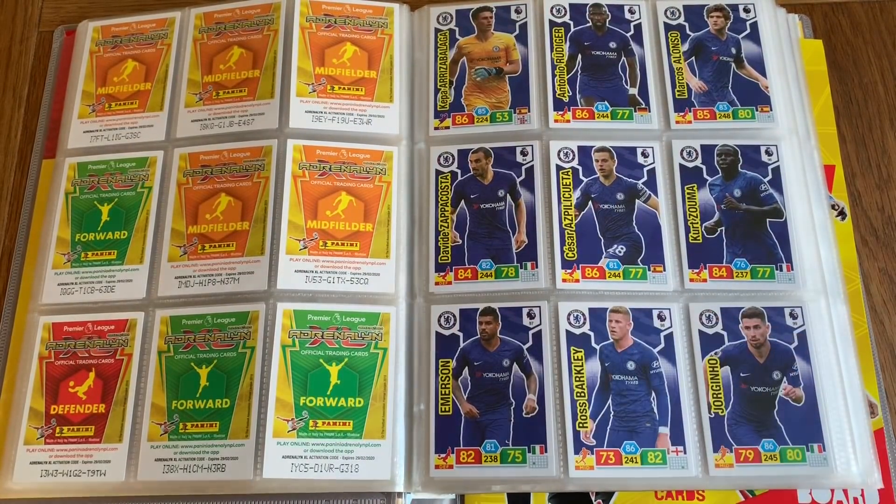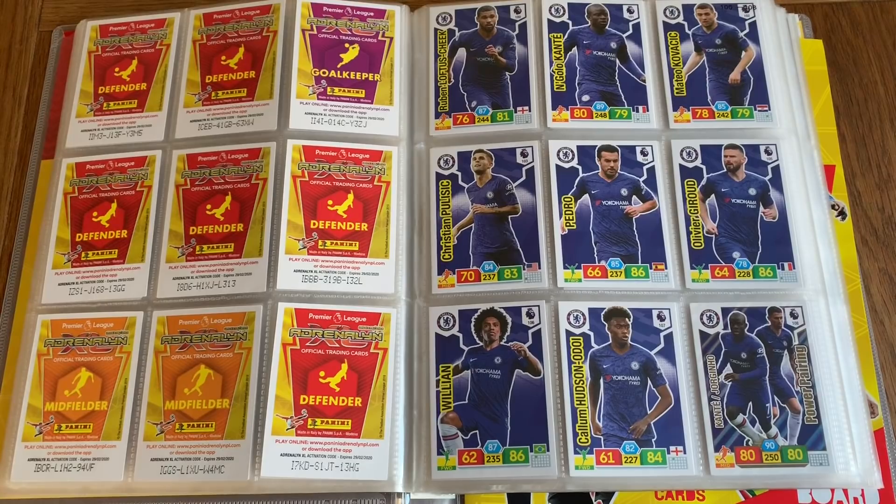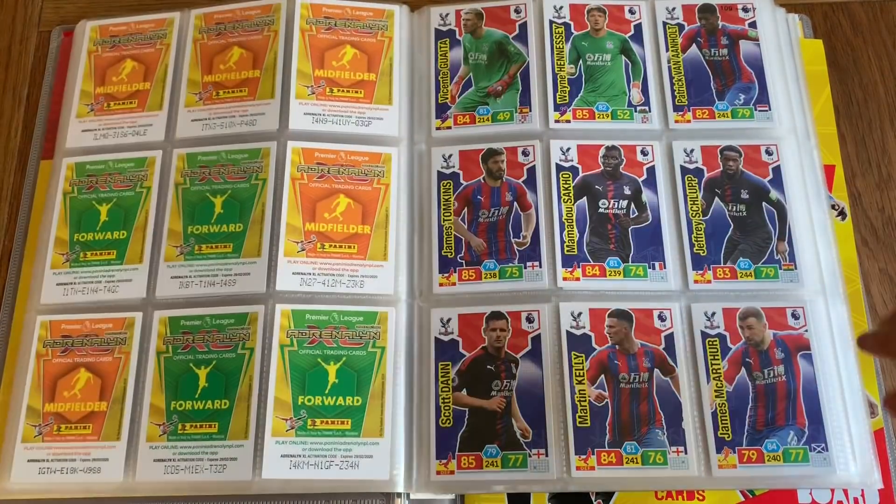We've got Chelsea: Kepa, Rudi, Galonzo, Zappacosta, Peliquaita, Zouma, Emerson, Barkley, Jorginho, Loftus-Cheek, N'Golo Kante, Kovacic, Pulisic, Pedro, Giroud, Willian, Hudson-Odoi — and Kante and Jorginho finishing off with power pairing.